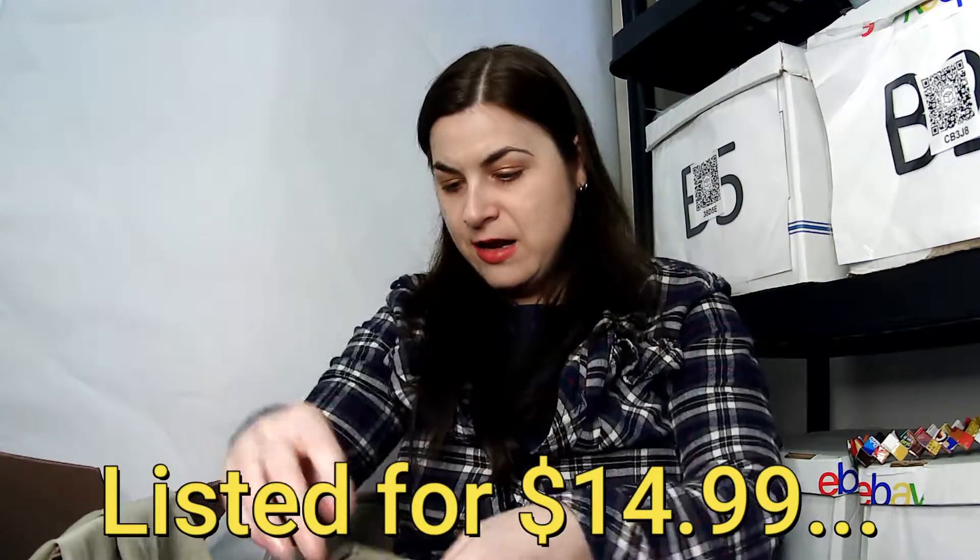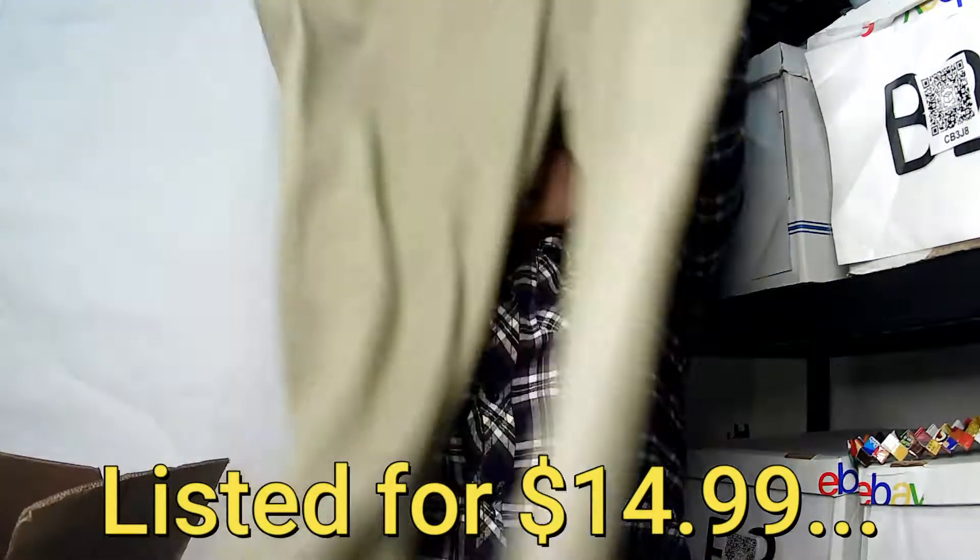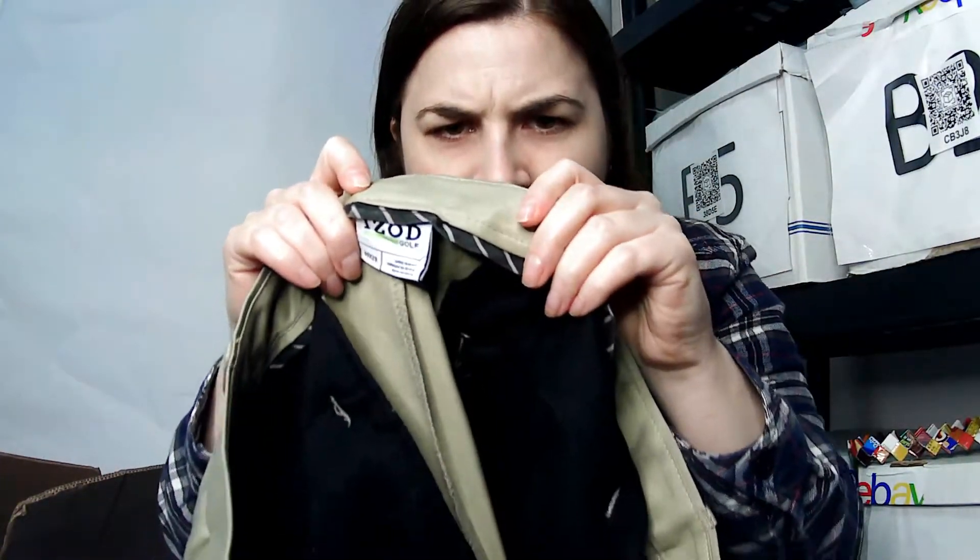Just to throw that out there — I go to school full time and I'm a parent full time, and I do all this. Anyway, this is an IZOD golf pant, size 40 by 29. It's a really big one, but everybody golfs.